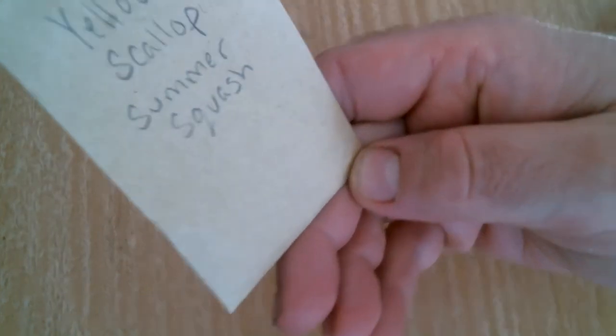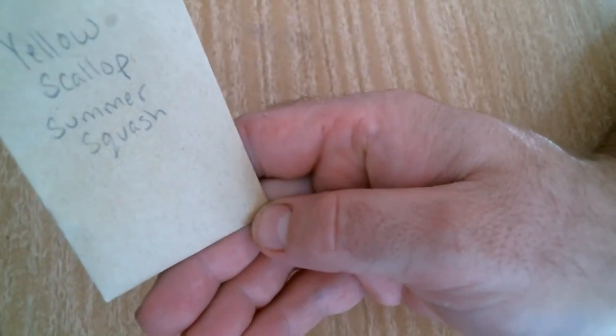She sent me some yellow scallop summer squash, which I'm going to plant here. Some Congo watermelon — I'm not going to plant these until the end of January because I want them to have a long grow season. She sent me some bottle gourds, which I'll also probably plant in January. Some sugar snap peas — I'll be planting those today.